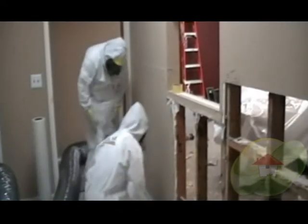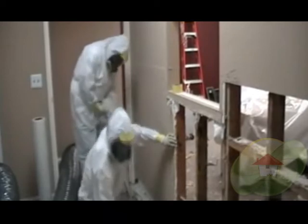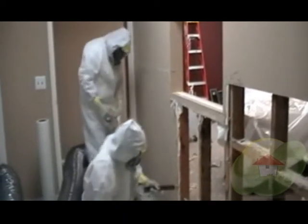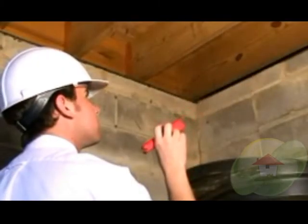If you have mold in your home or office, many times mold remediation is necessary to kill the mold and the mold spores. It is important that a mold remediation specialist is certified to know exactly the different methods of treatment and have the equipment necessary to execute your remediation process.